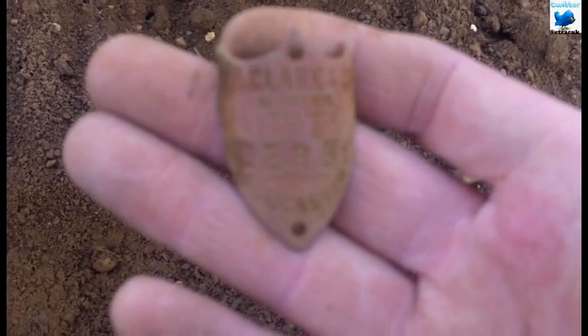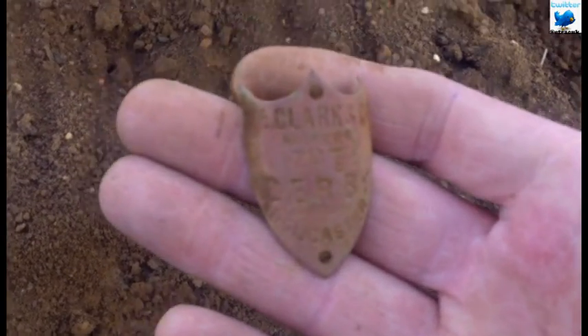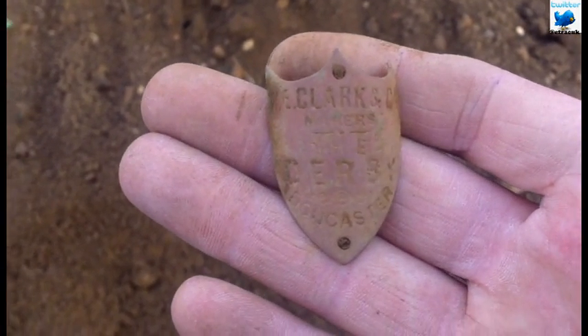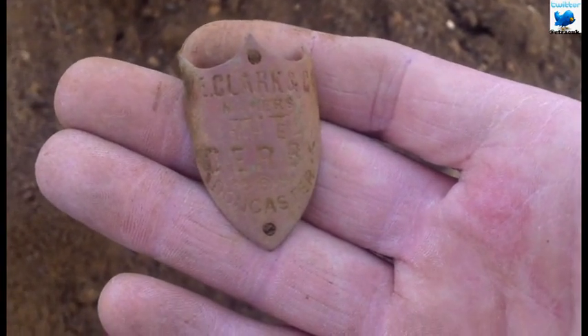We have a nice little badge — looks like something you'd find on a walking stick. W.E. Clark, maker, Derby at Doncaster. So not far away from where I am.